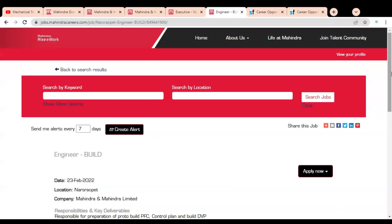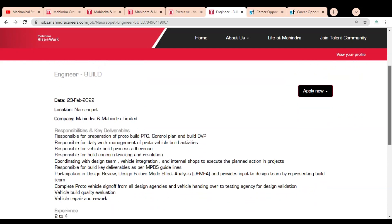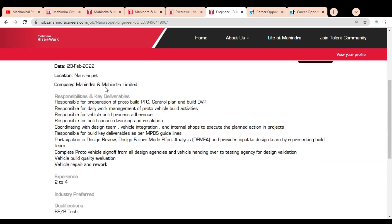The second job opportunity is Engineer for Build. The publication date is 23rd February, so it is a very recent job. The location is Nashik or Pune, and the company name is Mahindra and Mahindra Limited. You will be responsible for preparation of proto build, PFC control plan, build DVP.